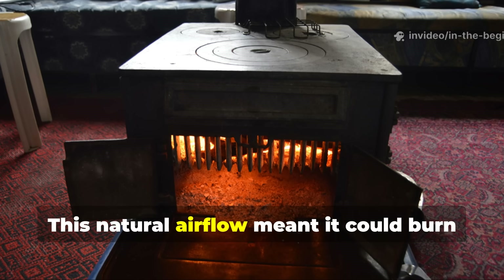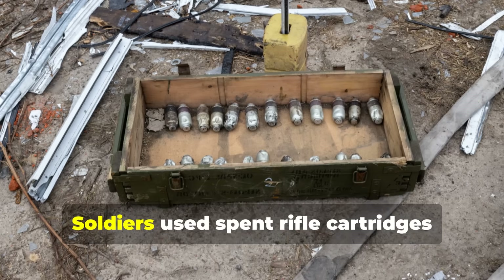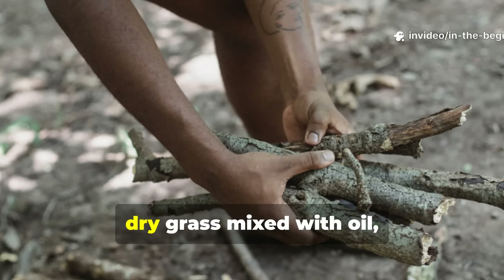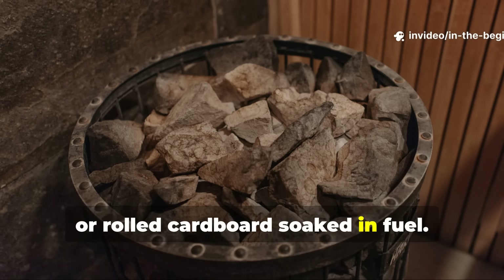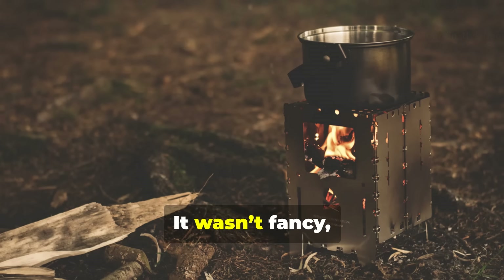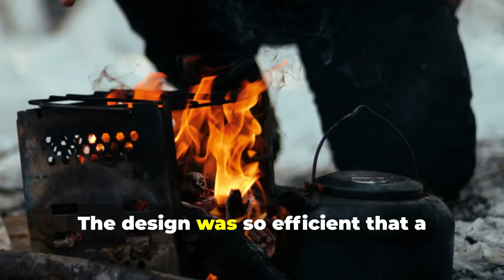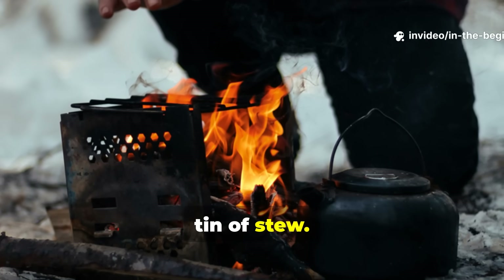This natural airflow meant it could burn almost anything. Soldiers used spent rifle cartridges filled with paraffin wax, dry grass mixed with oil, or rolled cardboard soaked in fuel. It wasn't fancy, but it was versatile. The design was so efficient that a handful of twigs could heat an entire mess tin of stew.